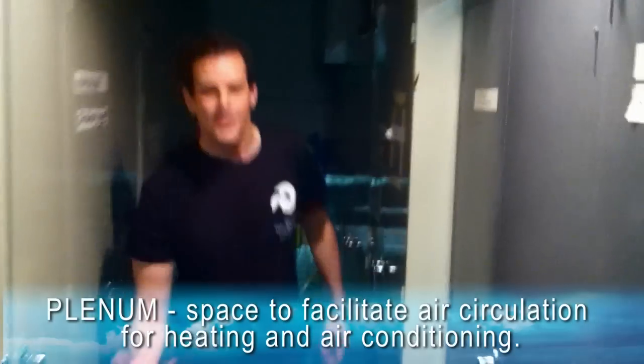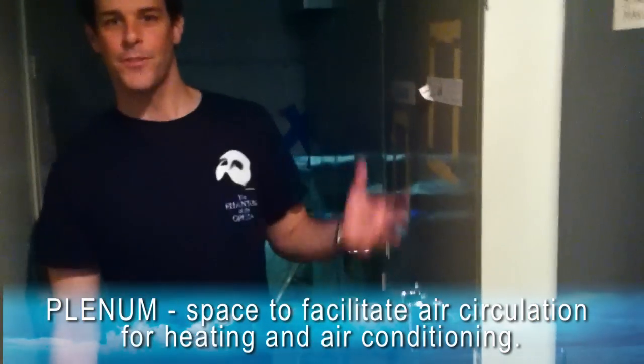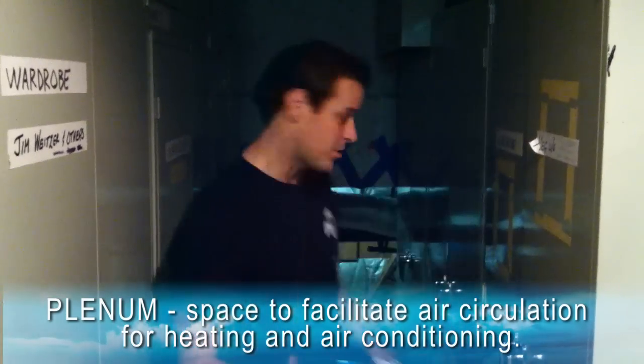I'm really excited because I got permission to show you one of the coolest things that we have in this theater. This is called the plenum. A lot of people like to talk about the plenum as the Phantom's lair, and I'm about to show you why. As you see, the ceiling is pretty low and it's pretty narrow down here. We are actually underneath the audience.